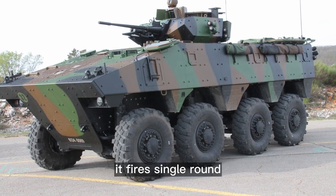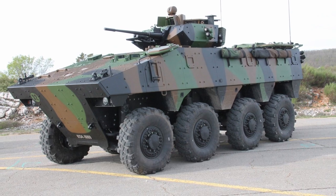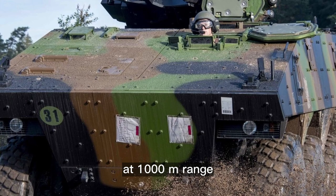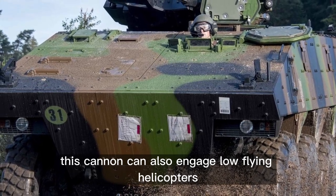It fires single-round, three-round burst, ten-round burst, or in fully automatic mode. Its APFSDS rounds penetrate 85mm of armor at 1000m range. This cannon can also engage low-flying helicopters.